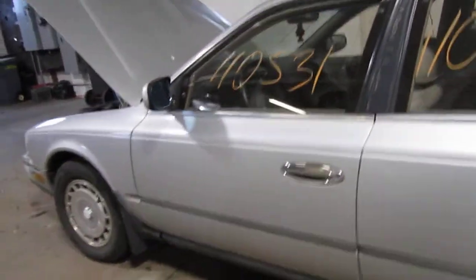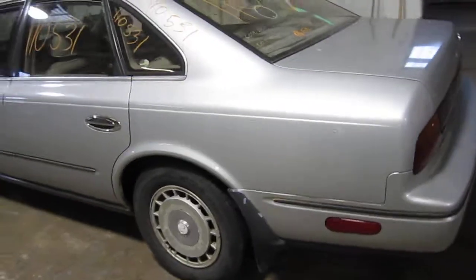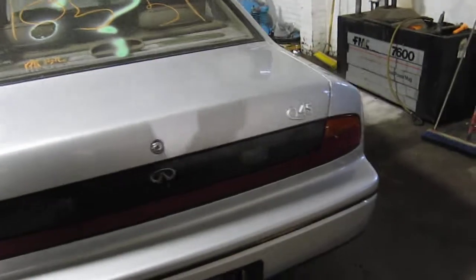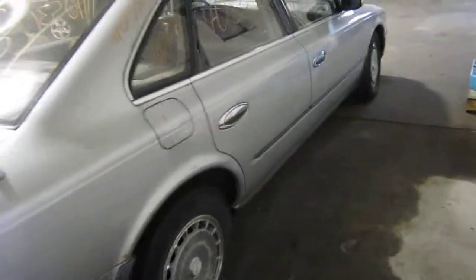We had purchased this vehicle locally through one of our tow customers. The vehicle still has several good body parts. You can also visit us on the web at www.tomsforeign.com.